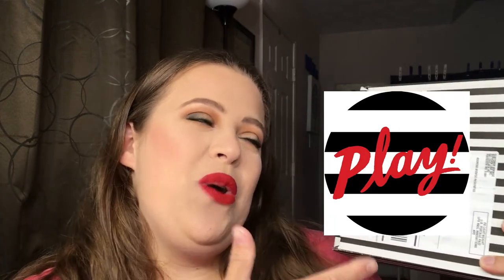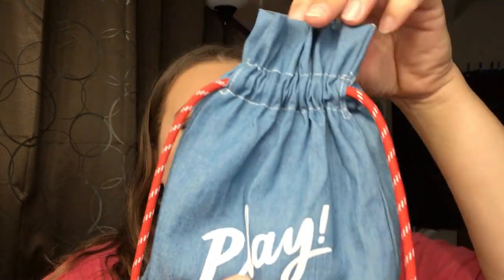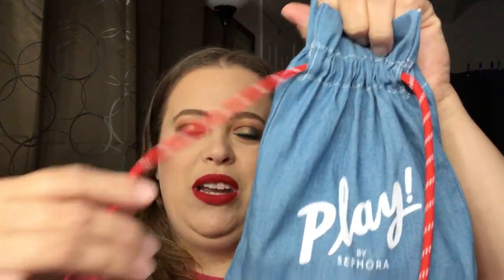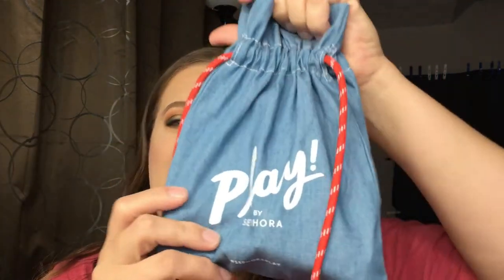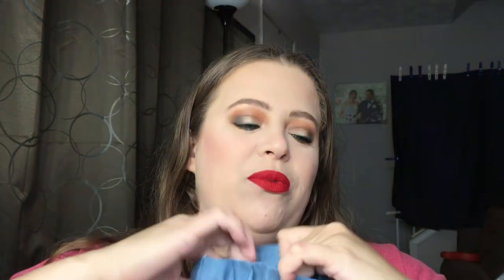We're going to go ahead and do this tonight. When you open it up, this is the bag — this month it kind of gives me that summer feel with this blue jean kind of bag. The bungee cord is cute. It's plain but it's cute, so we're just going to jump right into this.